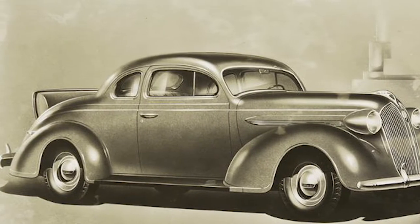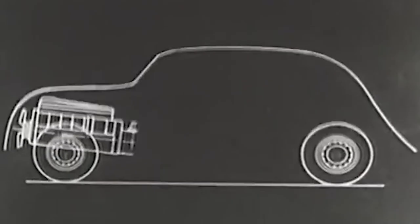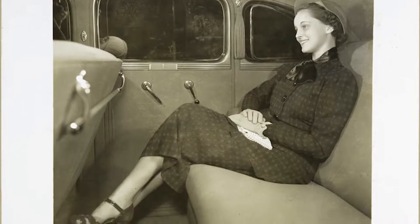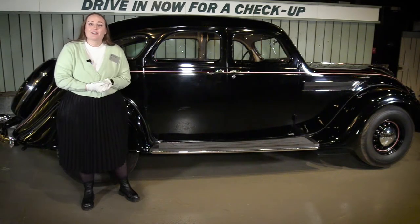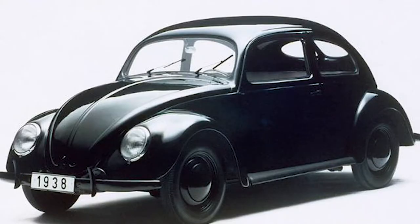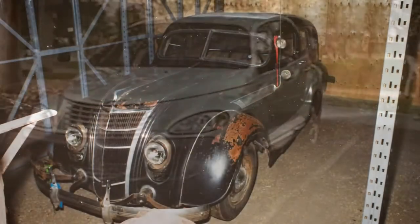Manufacturers were using unitized body construction, engines were placed over the front axle, and passenger compartments were bigger and generally more comfortable. The Airflow, it seems, was a sacrifice — it failed, but it allowed the ideas of streamlining to enter the public consciousness. Our vehicles today are a product of the developments that the Airflow introduced.